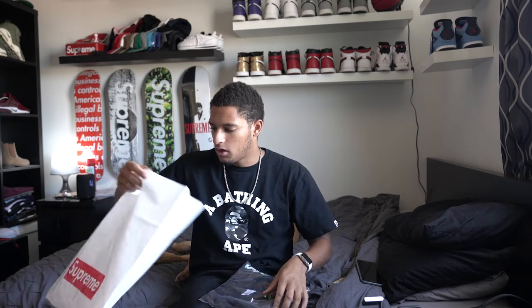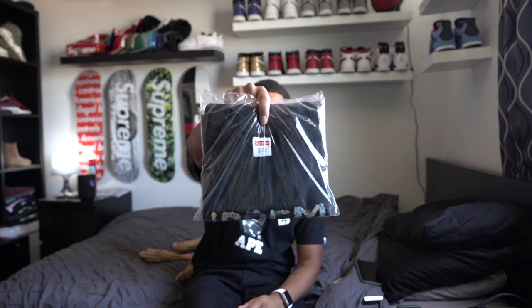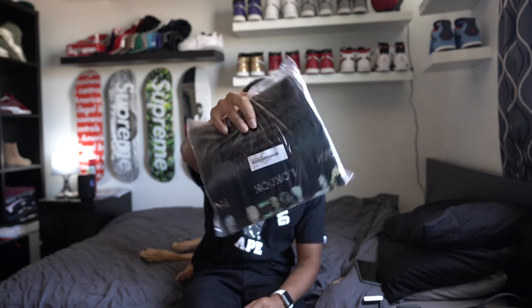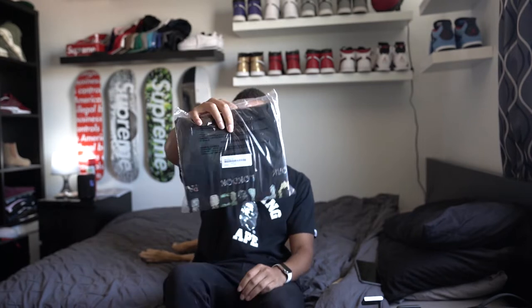Okay so open it up — there's no stickers which kind of sucks, I do like stickers, I have a nice collection of stickers. But whatever, here it is. And then here's the bottom — this is the rocks collection tee, or the rocks tee. I got it in black, size large.